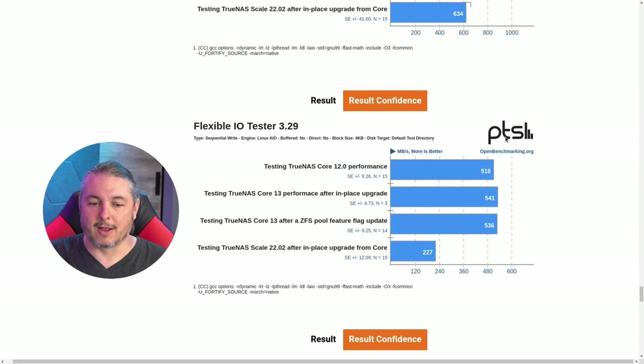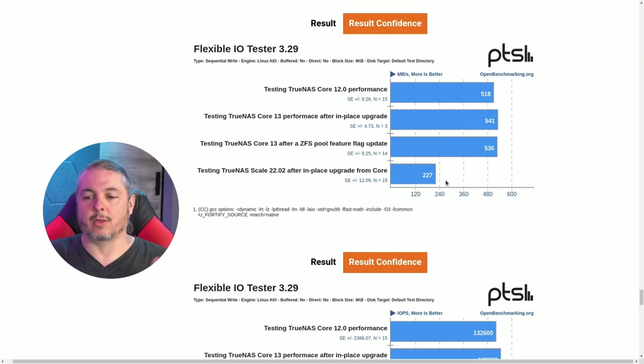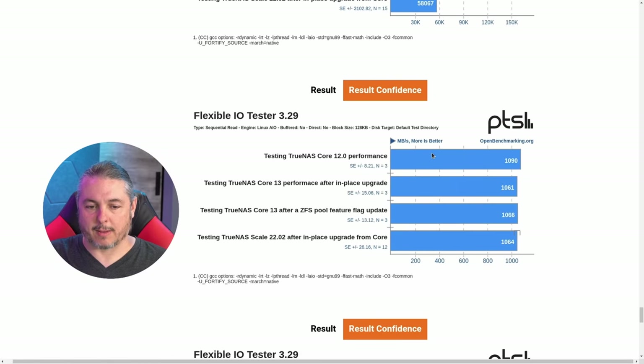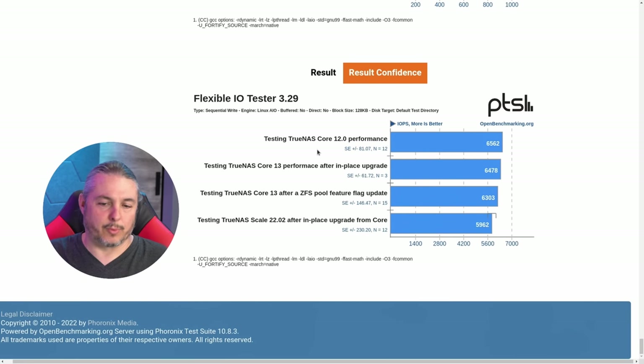Sequential write with 4K blocks: once again TrueNAS Scale doesn't handle those 4K block writes well. Scrolling further, the IOPS results show the same story for 4K blocks. Sequential read IOPS are consistent. Going through to the bottom, the 128K blocks perform reasonably well across all versions.